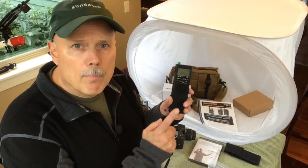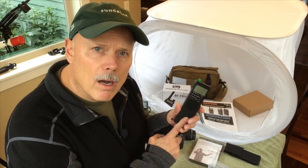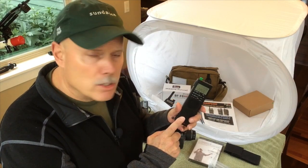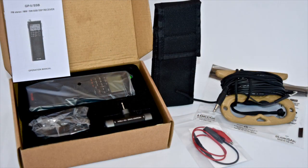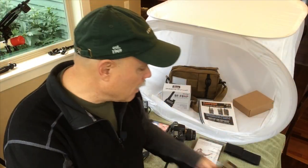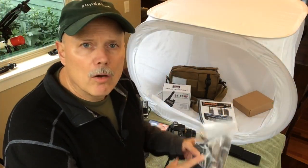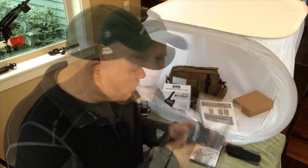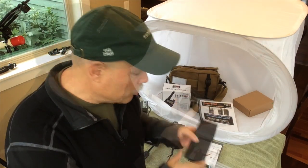We also have a brand new County Comm GP5/SSB — general purpose, fifth edition, single sideband capable shortwave radio. This is a great radio for your go bag. We are including one of our AMP3 Communicator long wire antennas, and it also comes with the County Comm carry pouch.